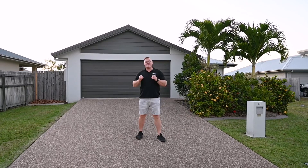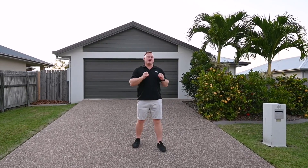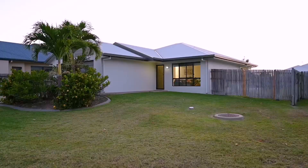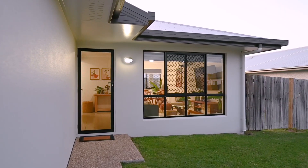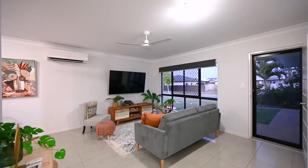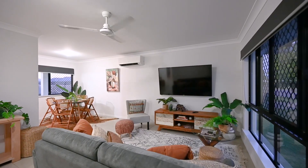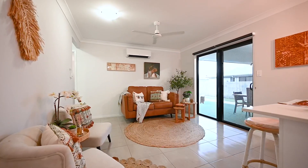A charming home that seamlessly blends comfort and functionality, situated on a 693 square meter block. This is 40 Colmway Street. Welcome home. Approaching the property, you'll be welcomed by the inviting facade and well-kept landscape. Step inside to discover the meticulously designed interior with two distinct living spaces offering ample room for relaxation and entertaining.